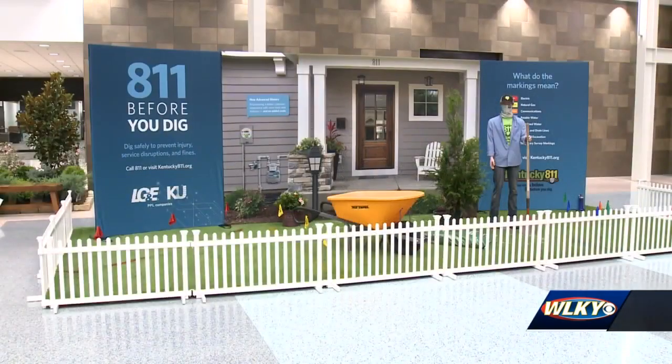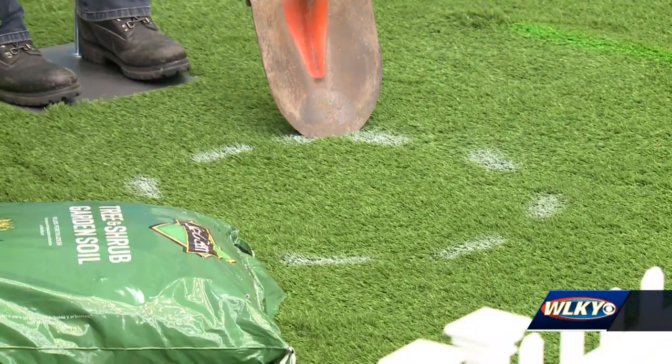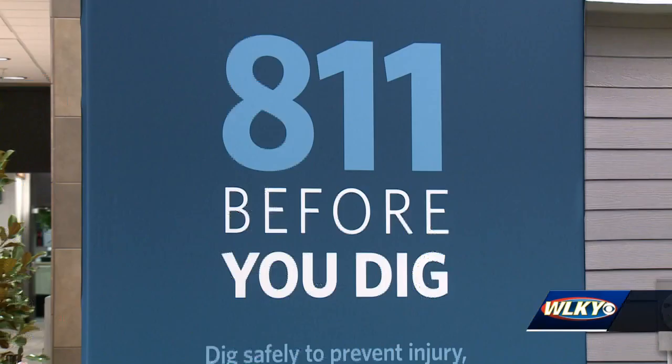Despite the changes, Barber promises a great event for those looking to remodel or take on home improvement projects, which she has seen a huge increase in over the past year.